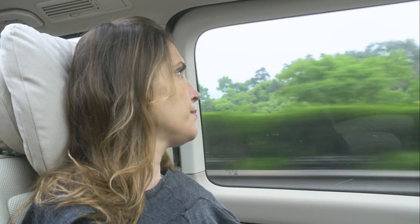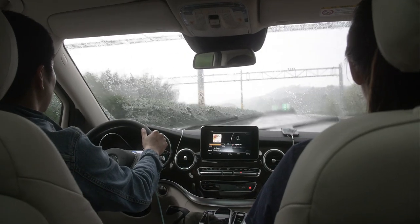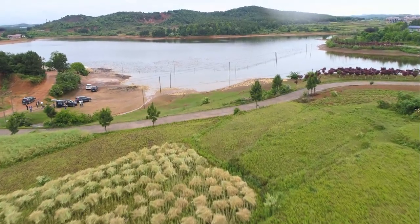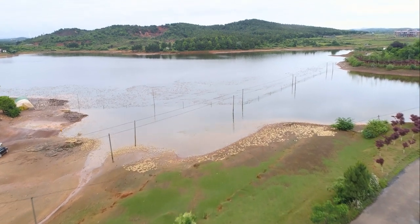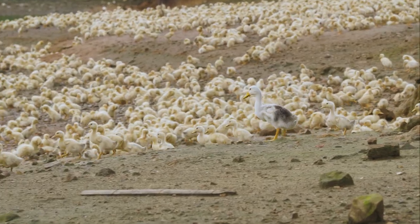The first step in mapping our supply chain was the farm. We are going to a farm to understand where the feather starts. The first thing that struck me when I got to the farm was the fact that the ducks and geese had so much room to swim, that there was vast expansive space, and I was surprised by how open the space was.